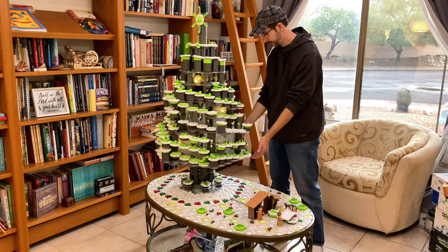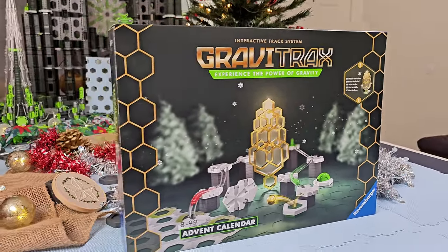Hey guys, Christmas is coming! In this video, Ravensburger has teamed up with the Masked Marble to show you the GraviTrax Advent Calendar, which they sent me for free.